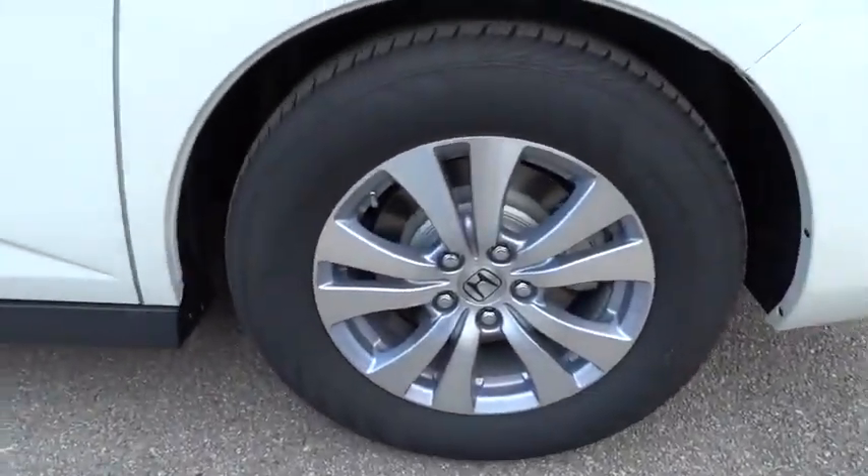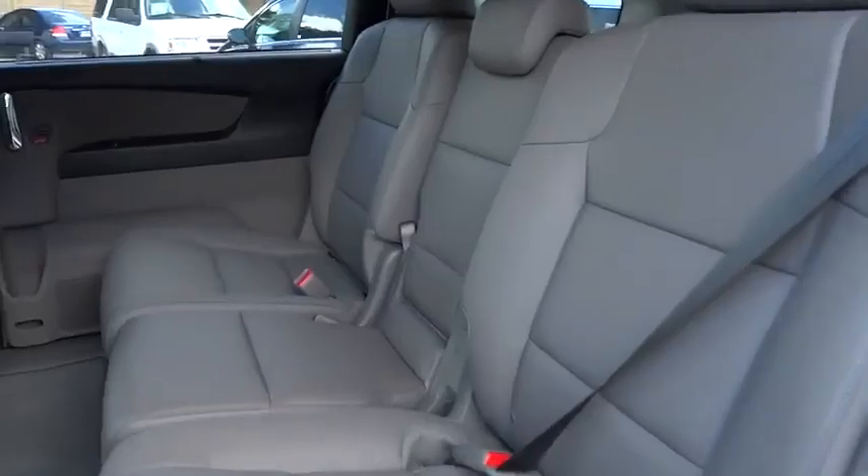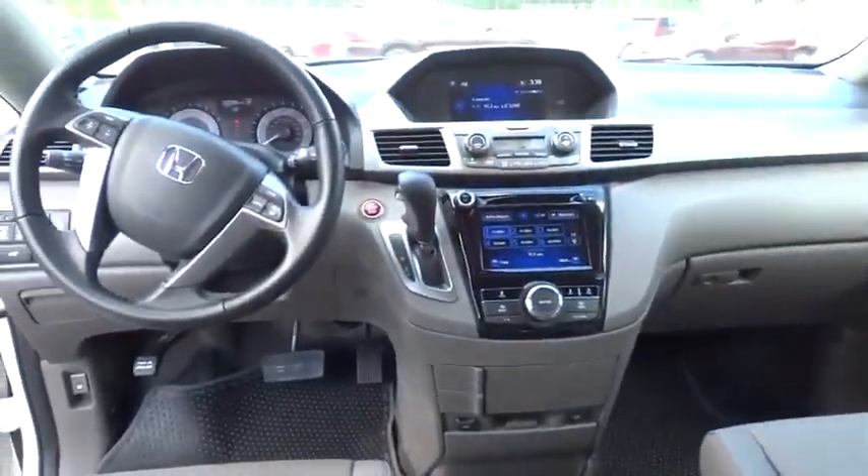Air conditioning, adjustable steering wheel, power steering, driver airbag, keyless entry, cruise control, hard disk drive media storage, auto dimming rear view mirror, PPO, floor mats.